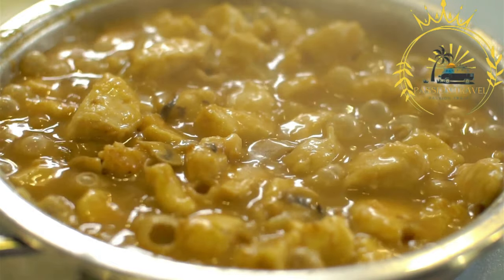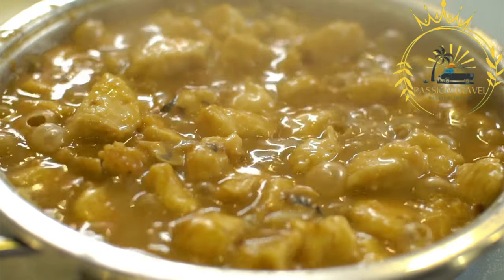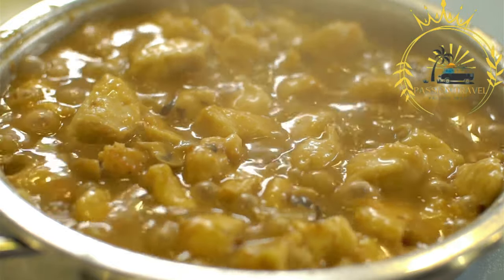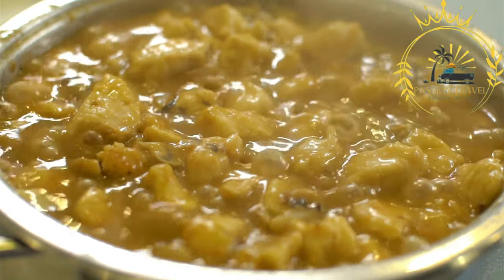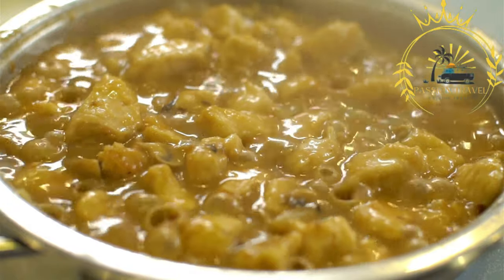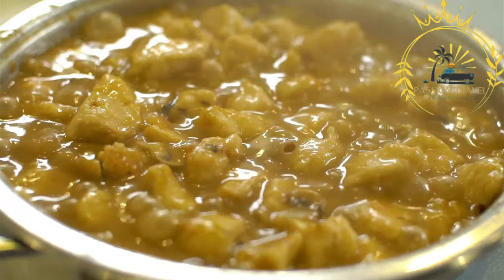Ingredients: goulash typically consists of tender chunks of beef or pork, although other meats like lamb or veal can be used as well. The meat is cooked with onions, garlic, paprika, tomatoes, and various spices such as caraway seeds, thyme, and bay leaves. Potatoes, carrots, and peppers are often added to the stew to provide additional flavor and texture.